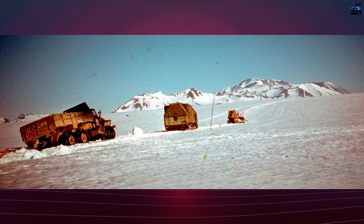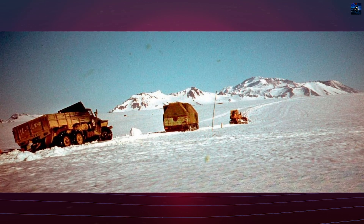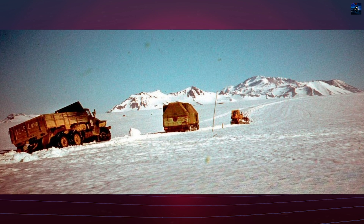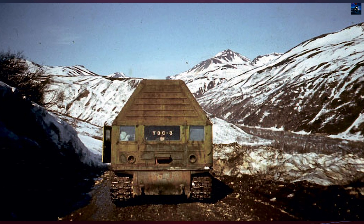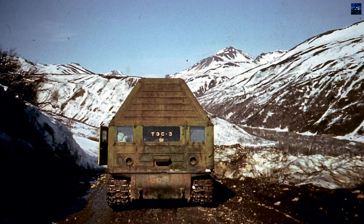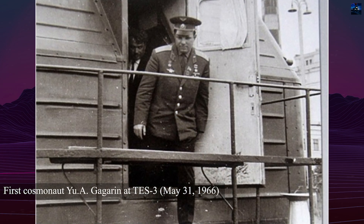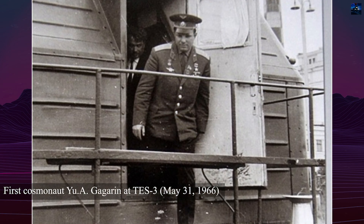The TS-3 underwent successful field tests, confirming its viability. However, by the mid-1960s, the Soviet government lost interest in mobile nuclear stations, leading to the project's termination. The TS-3 was conserved in Obninsk, and one of its modules was later sent to Kamchatka for a geological expedition in 1985.